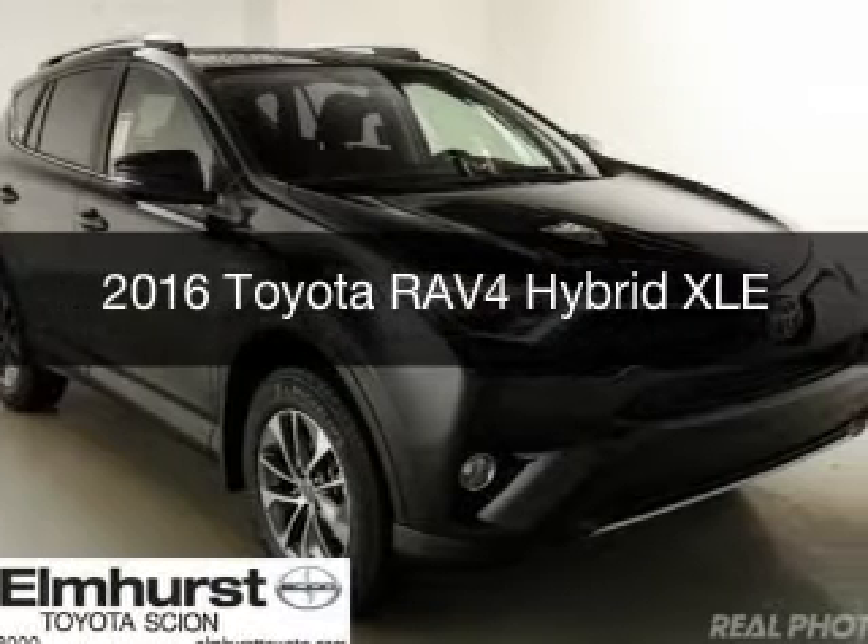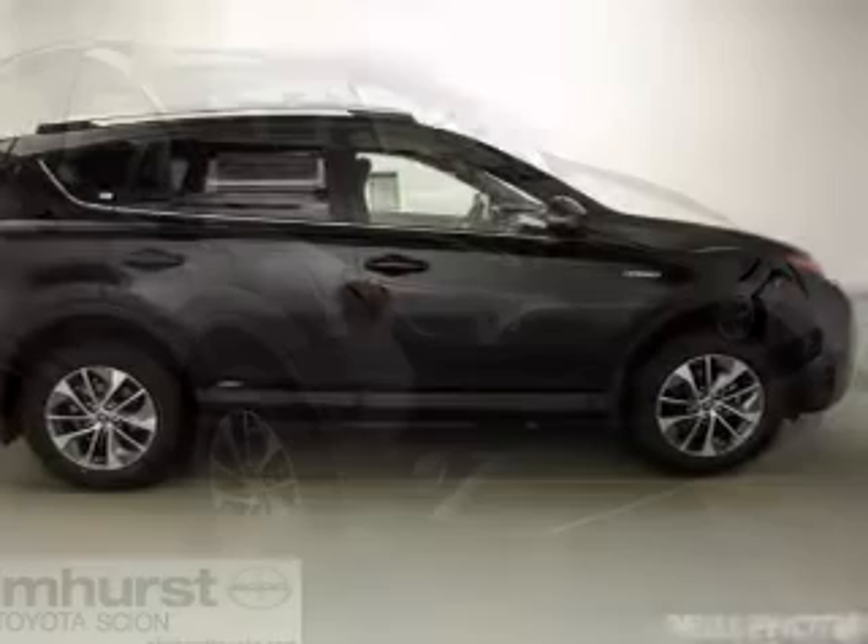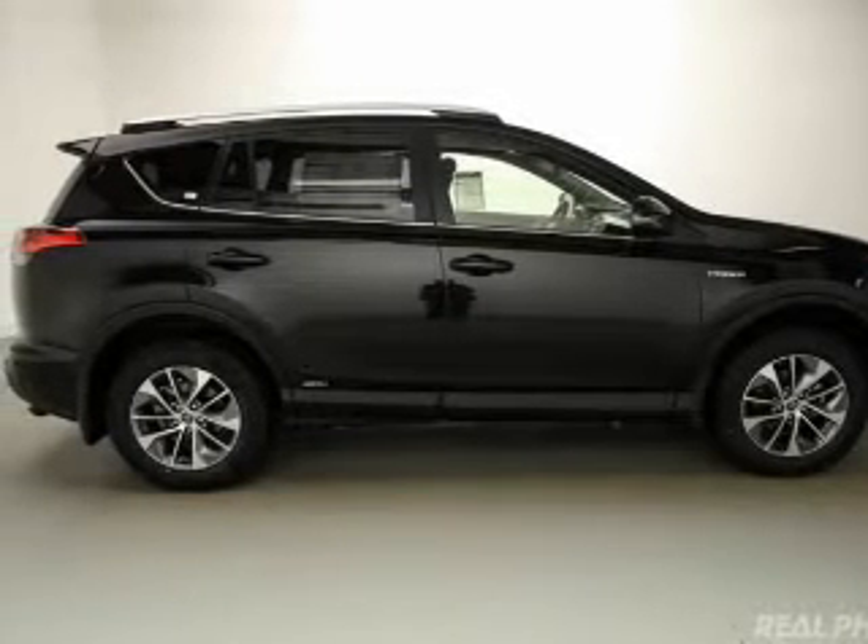This could be the vehicle you're looking for. It's powered by all-wheel drive, a 2.5-liter four-cylinder engine, and a continuously variable transmission.